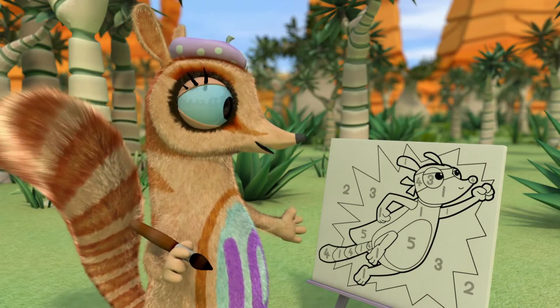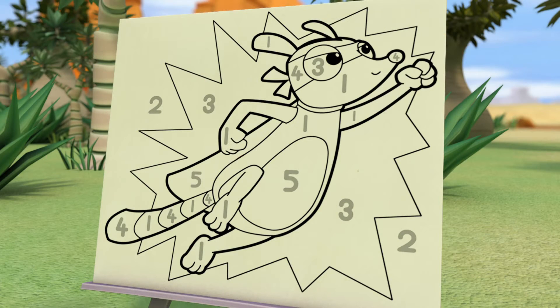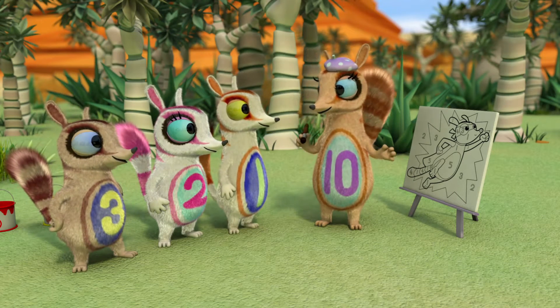I'm painting by numbers. These Num Tums episodes are all about number recognition. The Num Tum picture has numbers all over it, and each number tells you which colour to paint where.